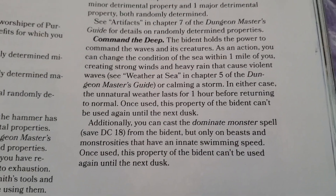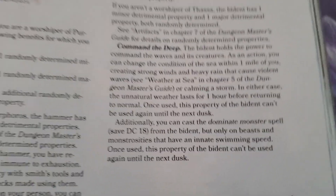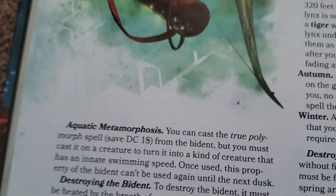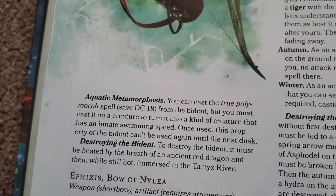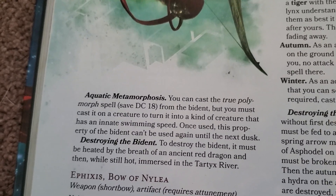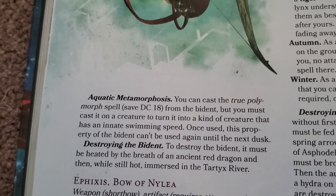You also get Dominate Monster, which is a pretty strong spell, as well as True Polymorph. With this thing, you get True Polymorph and you can use it once per day — that's just crazy. You can also destroy it, so this is kind of crazy and kind of cool.